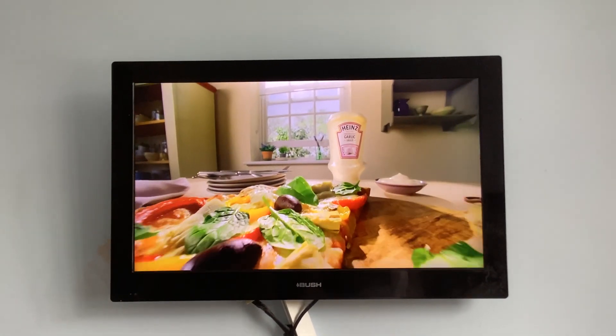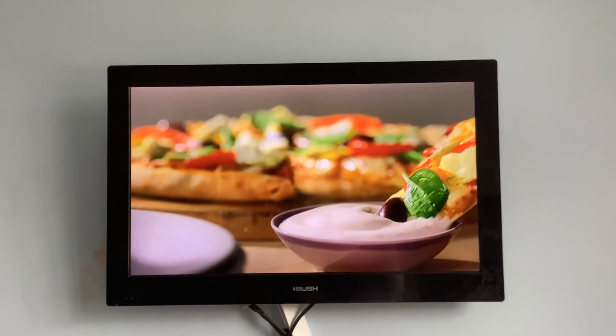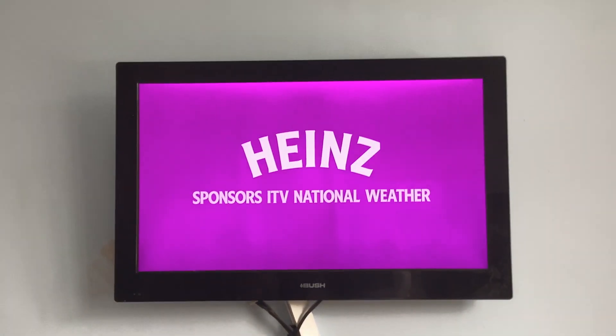It's going to be hot, so you may be tempted to go for a dunk later. Heinz Garlic Sauce sponsors ITV National Weather.